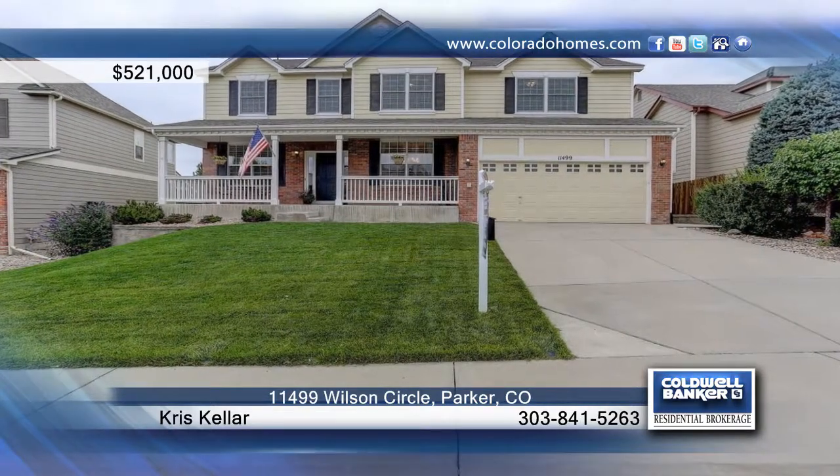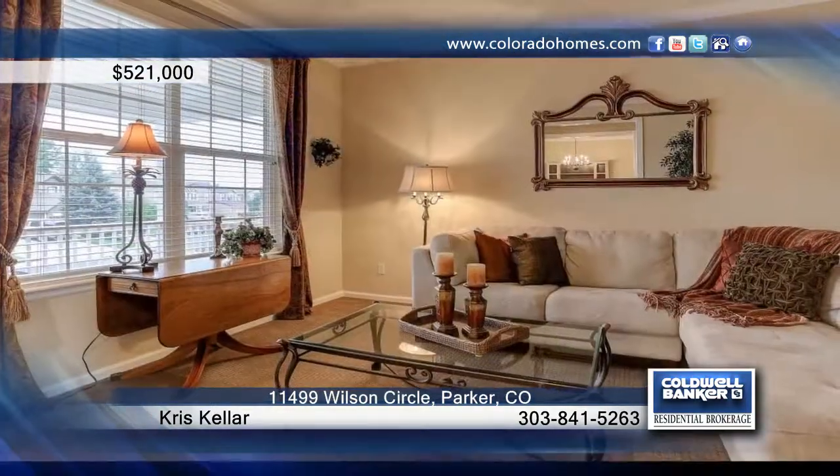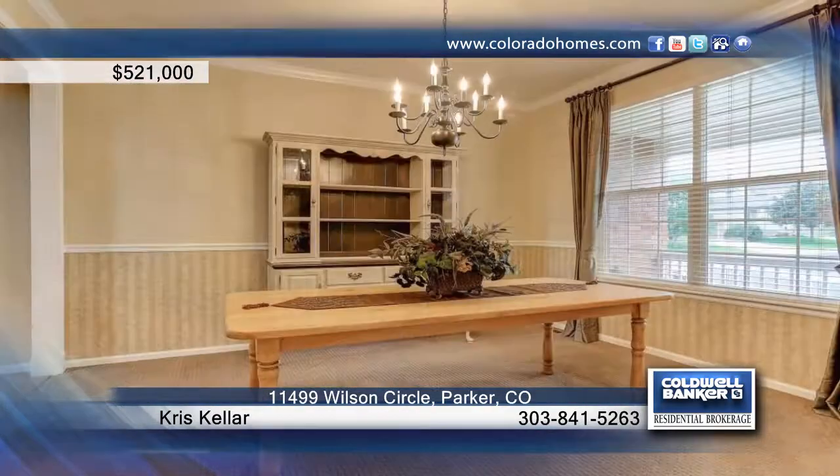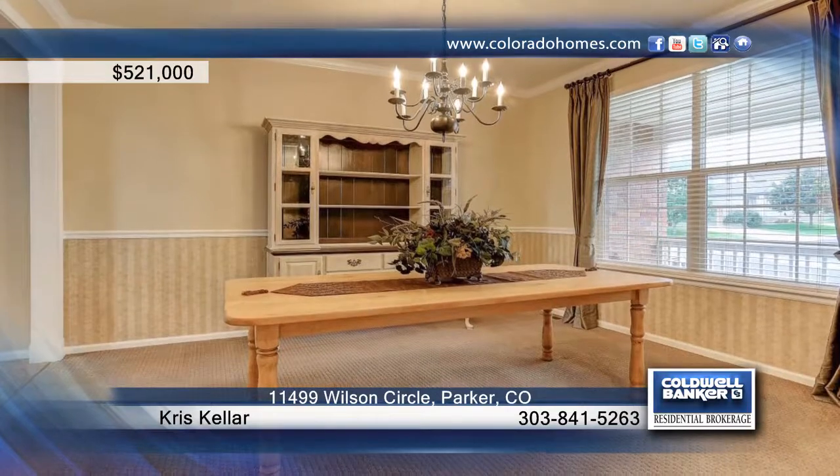Welcome to the best value in Parker today. Whether this is an investment for you or your private residence, the future low cost of ownership because of the meticulous maintenance will make you happy for years to come.